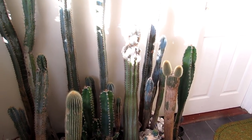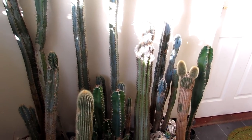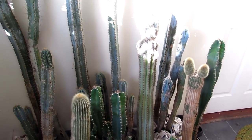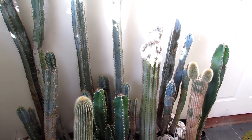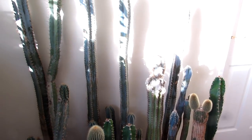Hi guys, it's Lynn here, hope you're having an amazing day. Today I've got something rather unusual, wacky and bizarre to show you and talk to you about.